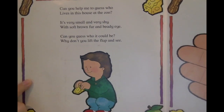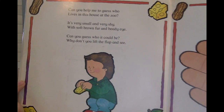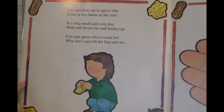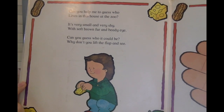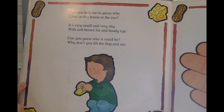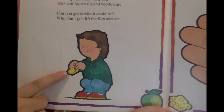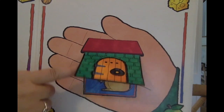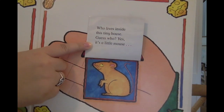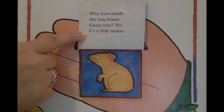Can you help me to guess who lives in this house at the zoo? It's very small and very shy, with soft brown fur and beady eye. Can you guess who it could be? Why don't you lift the flap and see? The little boy has some cheese and a very tiny house. Who's inside? Who lives inside this tiny house? It's a little mouse.